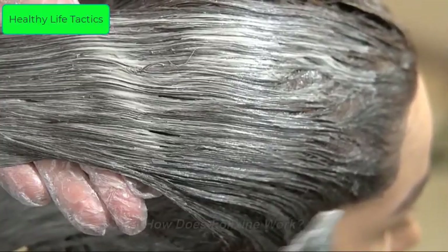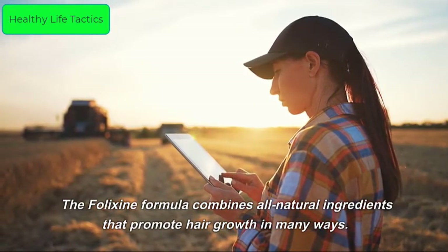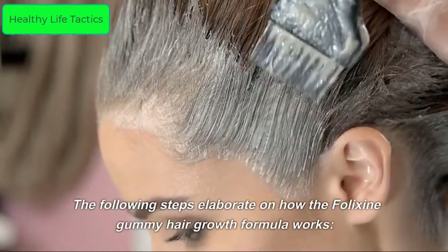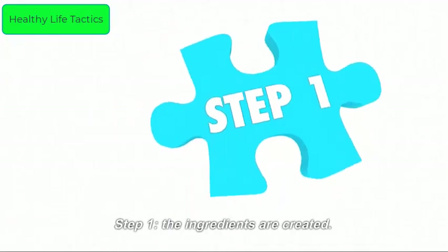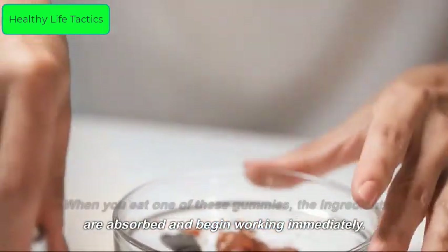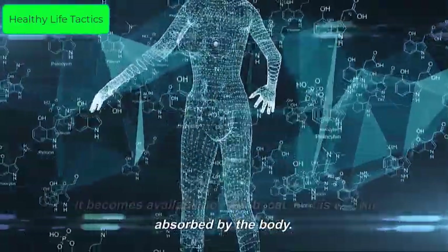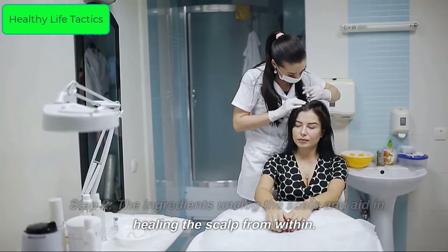How does Felixine work? The Felixine formula combines all-natural ingredients that promote hair growth in many ways. Step 1: When you eat one of these gummies, the ingredients are absorbed and begin working immediately. The formula becomes available for use because it is quickly absorbed by the body.